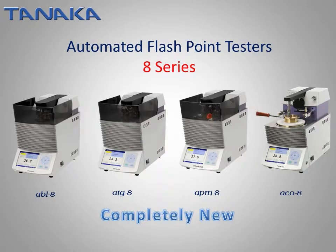In fall 2011, the completely new 8-series will be released. At Tanaka Scientific Limited, we continue to offer the highest quality flashpoint testers available in the world.